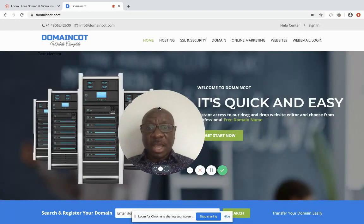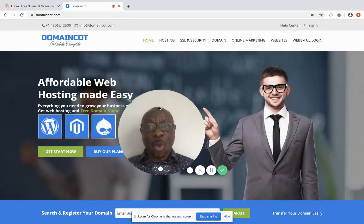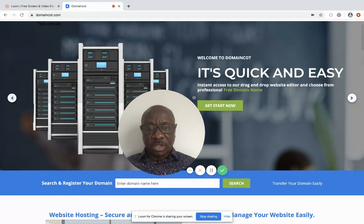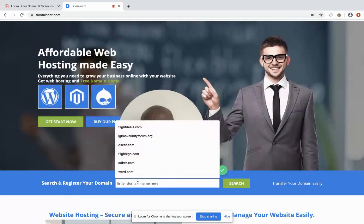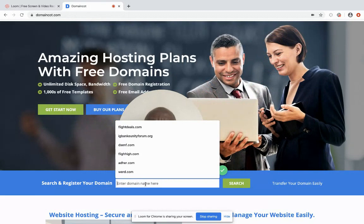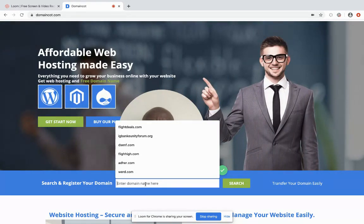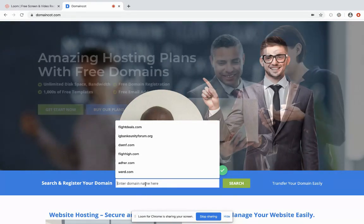I use domaincode.com. I'm going to walk you through right now how to get a domain name. I go to this website, click on the search field where it says 'enter your domain name,' and I'm going to try different names to see if they're available — because you have to search for a domain name before you go ahead and purchase it.